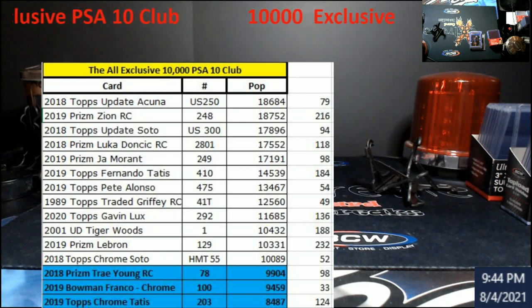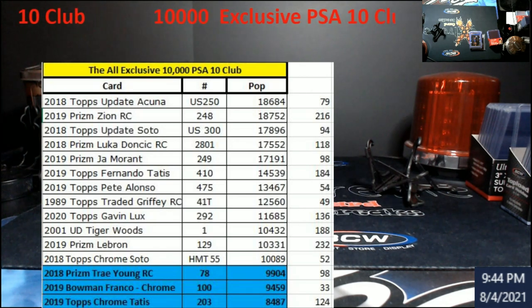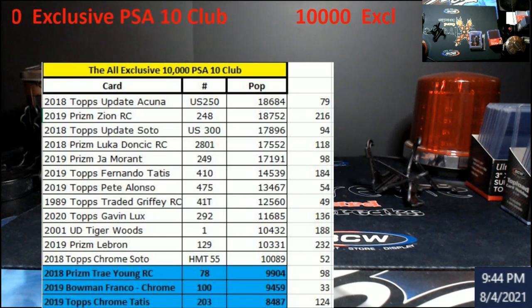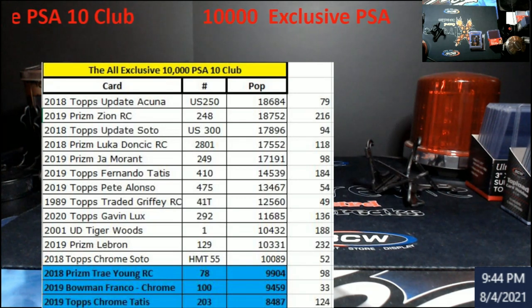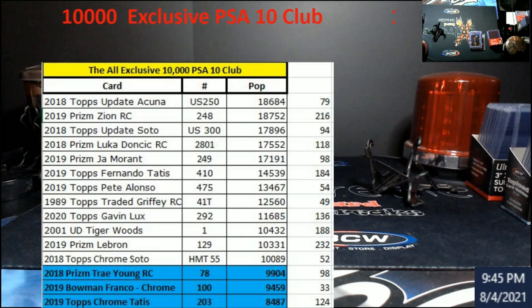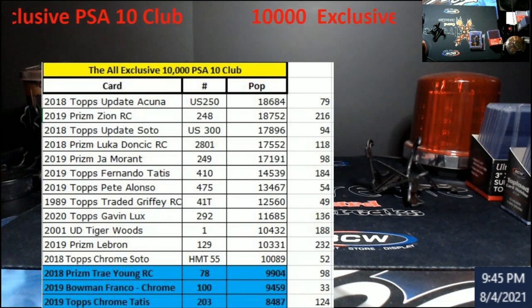Zion has moved into first place — I did forget to note that. With this update, you'll see the card, the number that corresponds to the card, the pop count, and off to the right is how many it's gone up since the last time we talked about it. Some pretty big numbers in there — we're talking about maybe three weeks at the most, plus you had the National going on. Again, no way am I telling anybody to buy, sell, trade, or hold these cards — this is just for informational purposes.